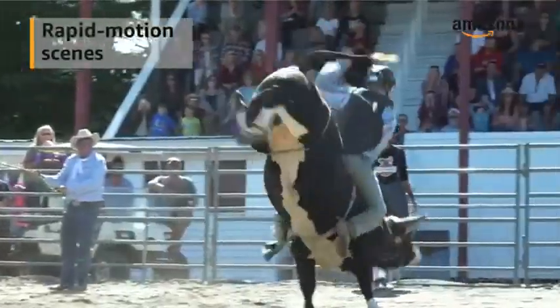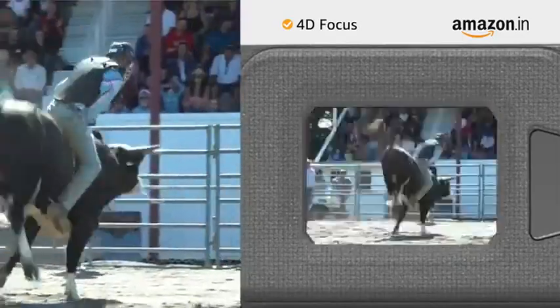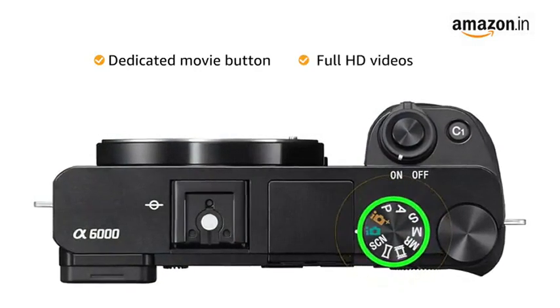Rapid motion scenes can effectively be autofocused by the advanced 4D focus of the Sony Alpha lens to provide clear and sharp images. The camera also comes with a dedicated movie button for recording Full HD videos instantly.